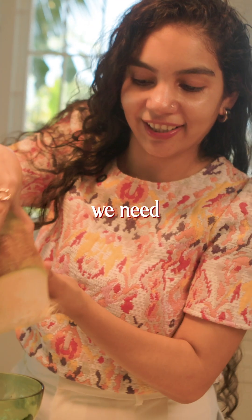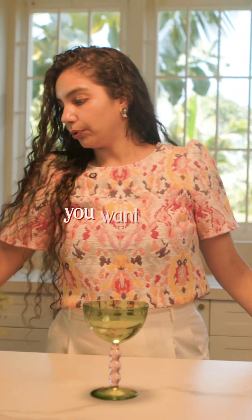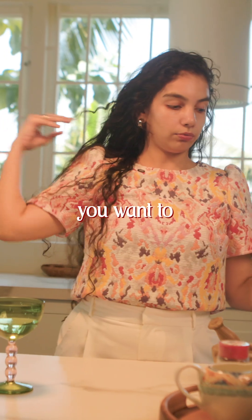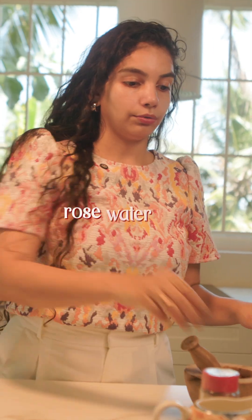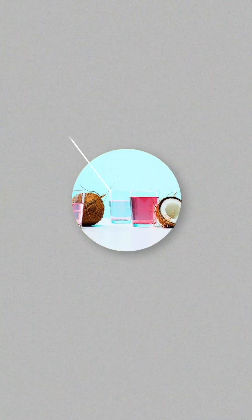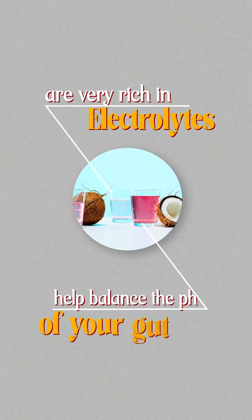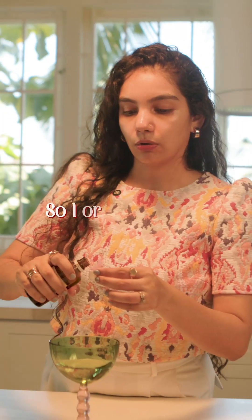The first thing we need is coconut water. Once you have the coconut water, you want to add some rose water — get edible grade rose water. Both coconut water and rose water are very rich in electrolytes; they help balance the pH of your gut.